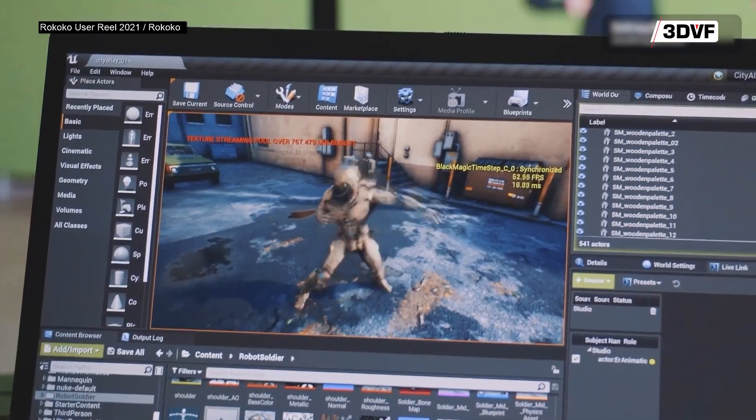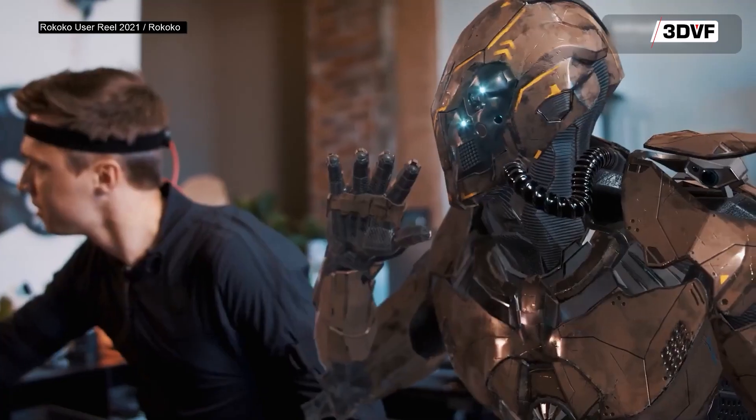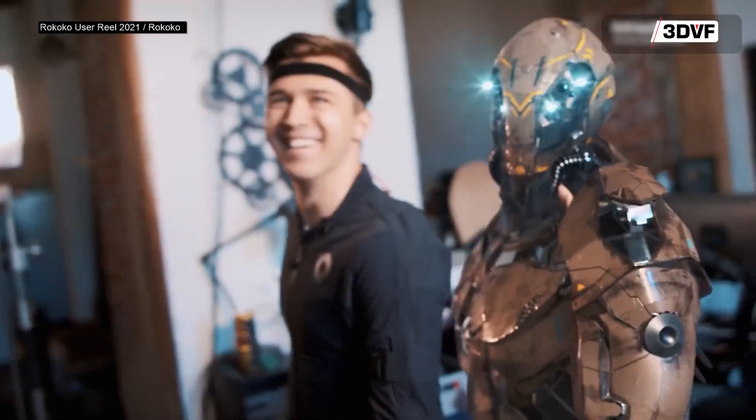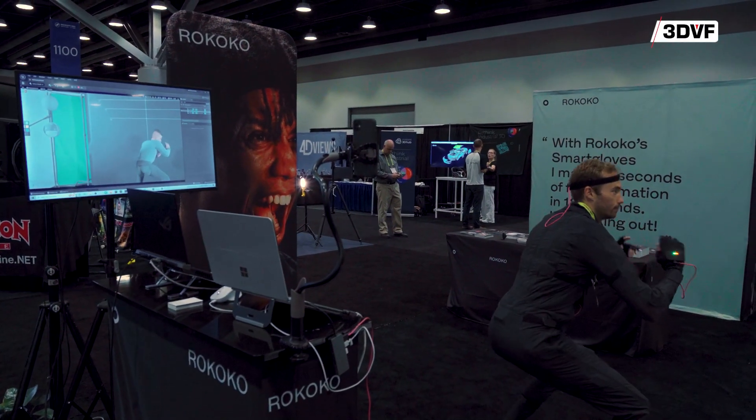We have more than 50,000 users worldwide, ranging from Netflix, Sony, and Microsoft — the biggest companies in the world — using our tools mostly for previsualization, testing out ideas before they go into production. But 60–70% of our users are really small companies, often one-man-army creators who never had access to motion capture before. With us, they can get that idea from the middle of the night, set up their suit in their bedroom, and shoot it right away.